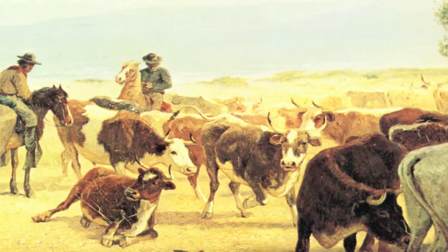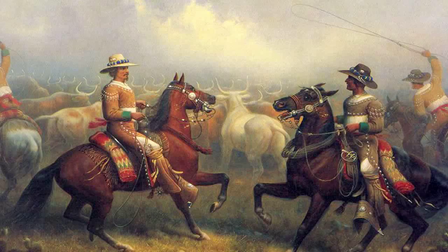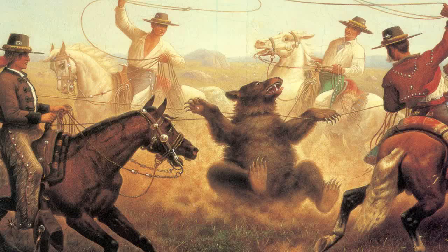When Armijo arrived in California, he probably noticed everyone riding horses. It was said a true Californio did not walk if he could ride. Cattle were raised for the hide and tallow trade and ran wild on the open range. To handle them, vaqueros needed horses trained to obey the rider, even if it required getting within roping range of a grizzly.